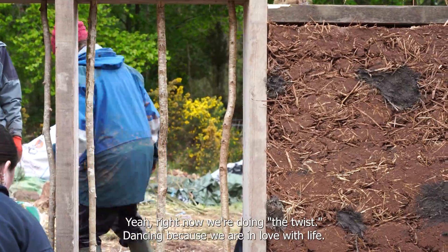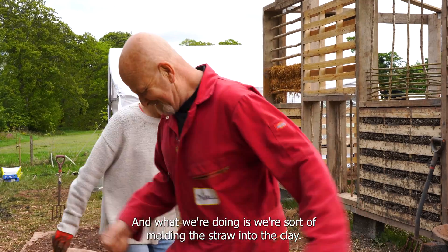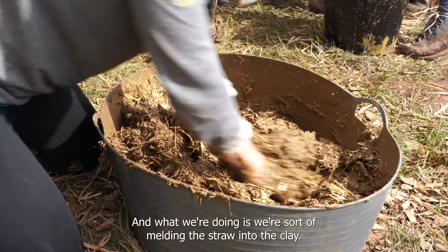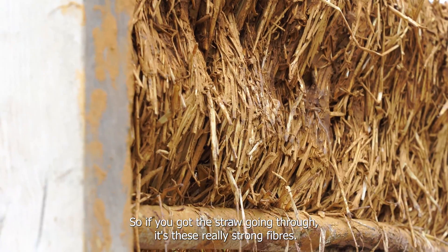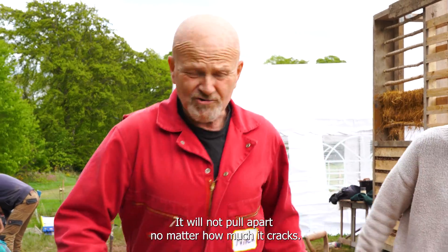Right now we're doing the twist — dancing because we're living a lovely life! What we're doing is melding the straw into the clay. If you've got the straw going through, it provides really strong fibres — it will not pull apart no matter how much it cracks.